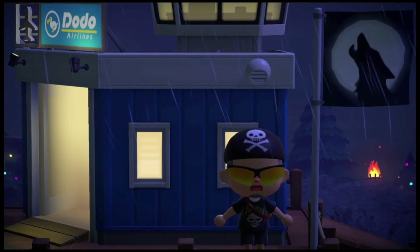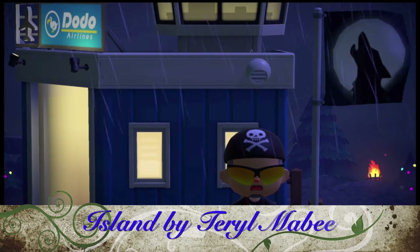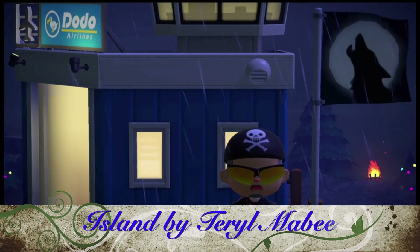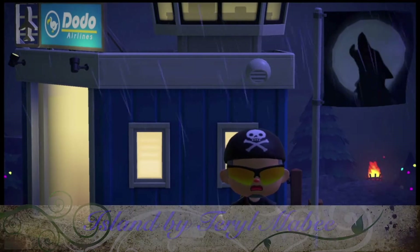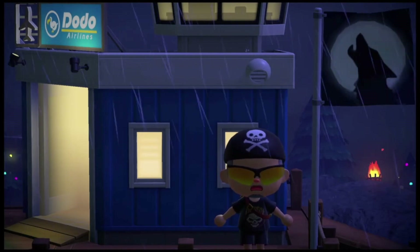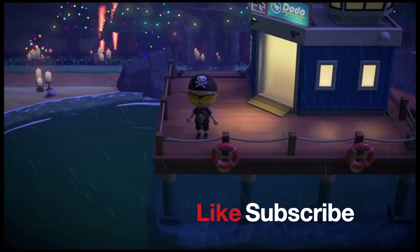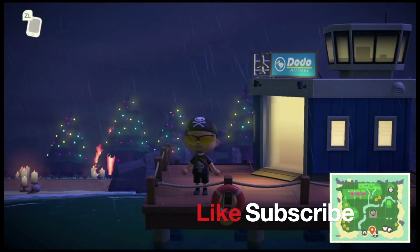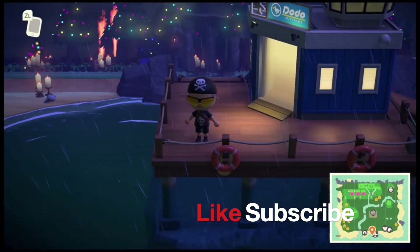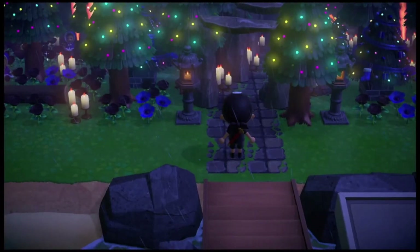Welcome back everyone to another Animal Crossing Dreaming Island tour. Today we are visiting another island by Terrible Bee. This island is based on a spooky, scary, and very creative dog Christmas day theme. It was saved at just the right timing — there's a big thunderstorm going on with a lot of lightning and thunder. Let's get on with the tour from the airport.